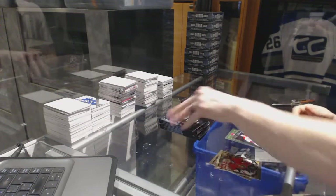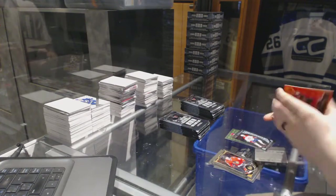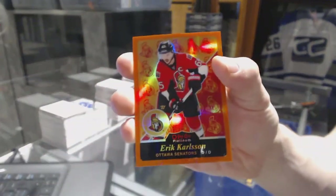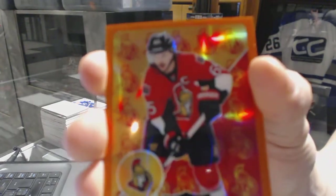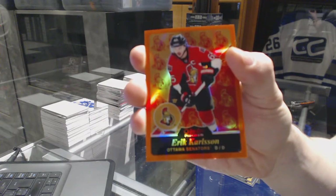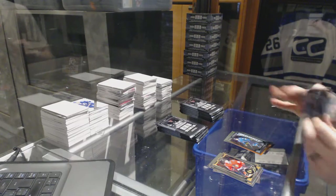Alright, we've got a Retro for the Hurricanes, Eric Staal, and a Marquee Rookie for the Canadiens, Jacob De La Rose. We've got a Retro Orange Rainbow numbered 11 of 49 for the Ottawa Senators, Eric Carlson. And a Marquee Rookie for the Sharks, Jonas Donskoi.